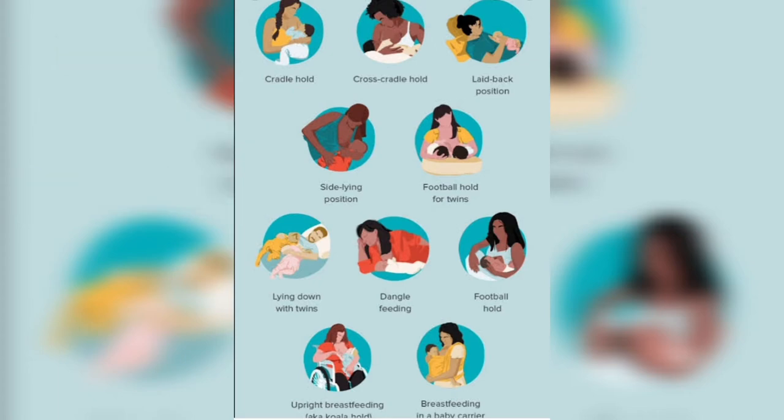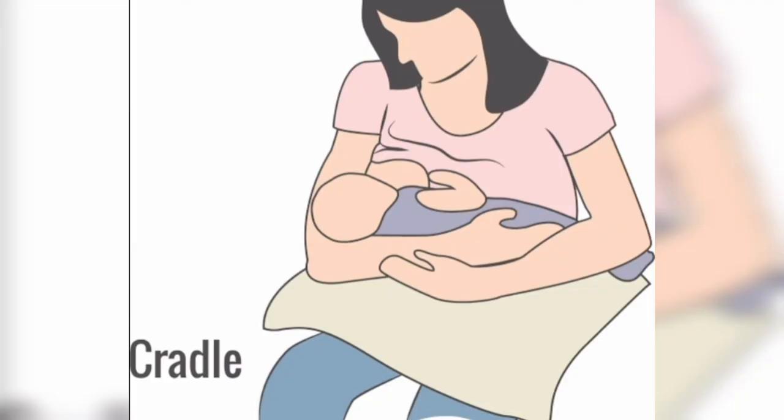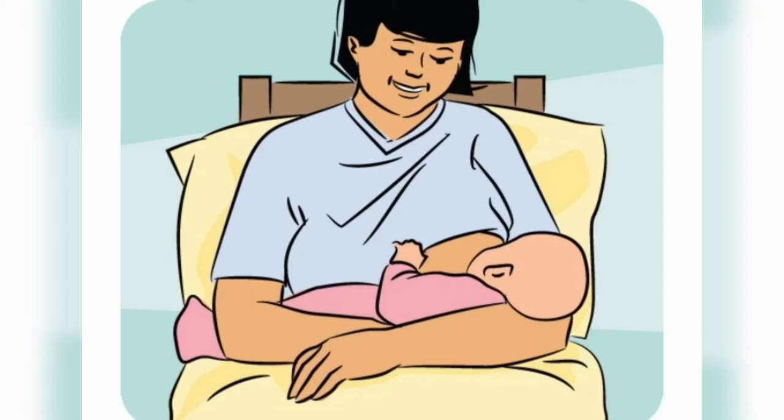The first technique is the cradle hold. This is the most popular and most convenient feeding technique. You can use a pillow to feed the baby to make it easier. You have to keep the baby's head on the elbow and support the baby's back, as you can see in the images.